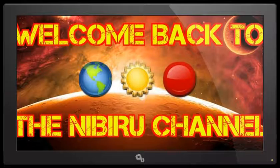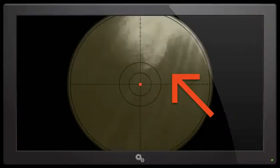Hello everybody, welcome back to the Nibiru channel. It is February 11th, 2017. I took very interesting photographs yesterday and was able to capture what seems to be a striped planetary object once again near the sun.